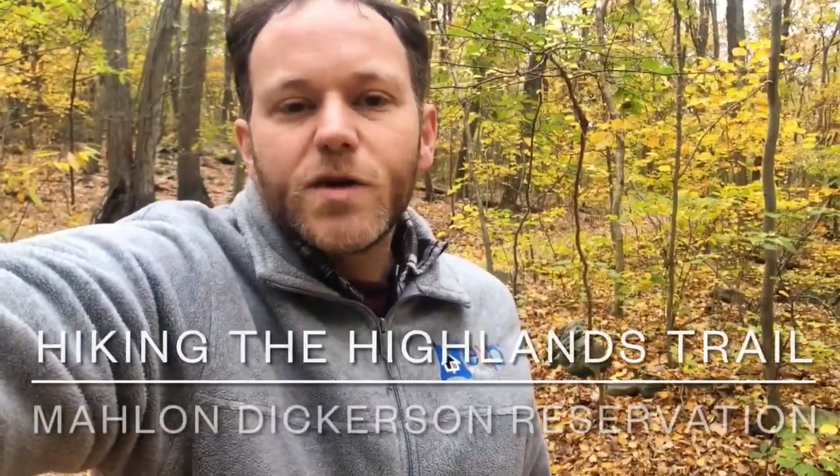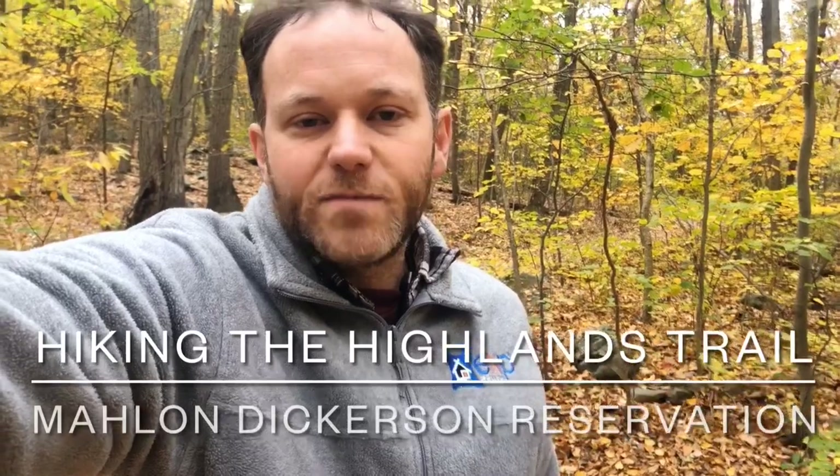Hi everybody, Dave Blinder from EXP Realty.